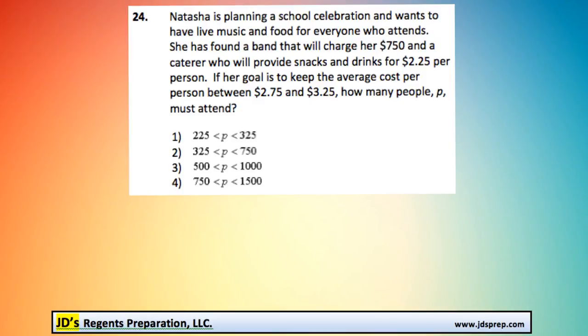This is problem number 24 from the June 2015 Algebra Regents exam. Natasha is planning a school celebration and wants to have live music and food for everyone who attends. She has a band that will charge her $7.50, and a caterer who will provide snacks and drinks for $2.25 per person.